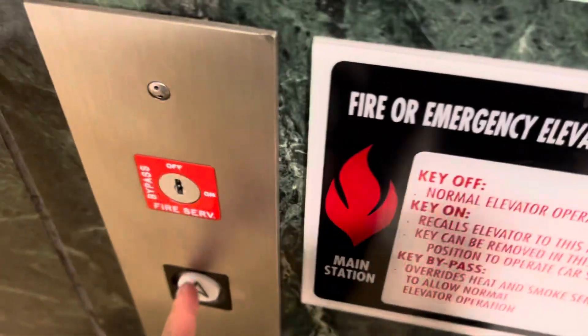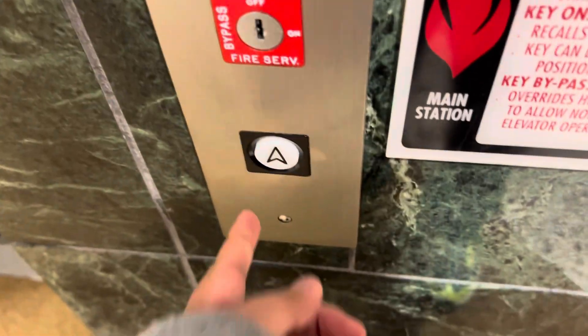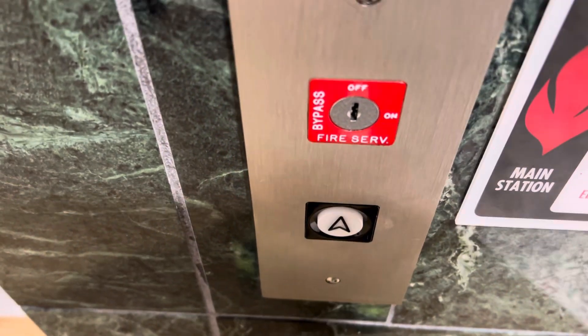We got two elevators here. These are the elevators at 1011 Route 22 in Bridgewater, New Jersey. And we have a glass elevator.